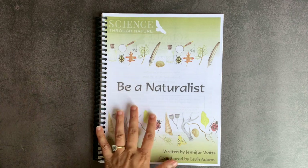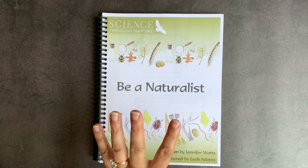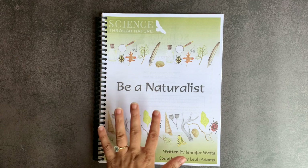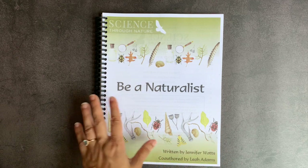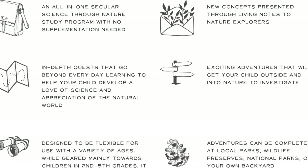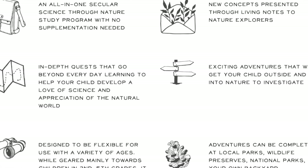One of the things I like best about Science Through Nature is that it is a secular science company. I am not a strict secular curriculum user overall — I have no problem tweaking religious curricula if it's the best fit for our family. However, with science, I am pretty strict about staying as secular as possible, and this is an entirely secular curriculum.